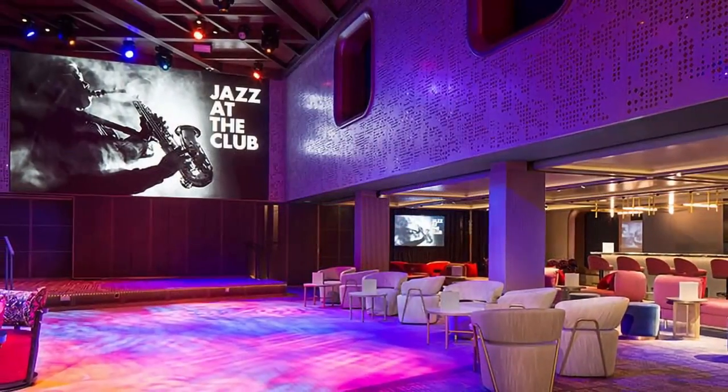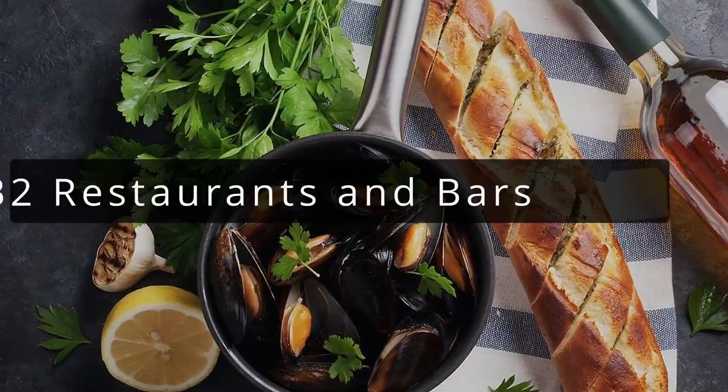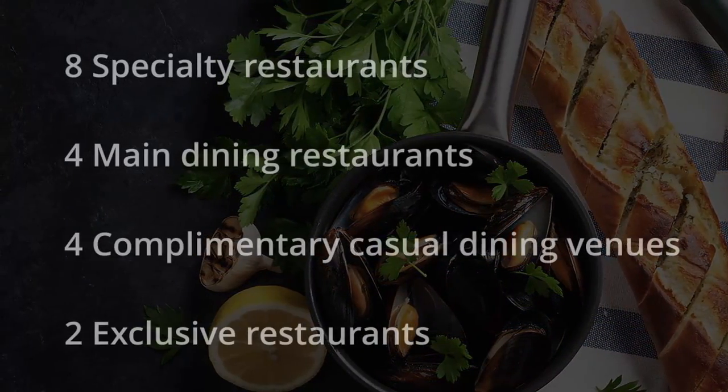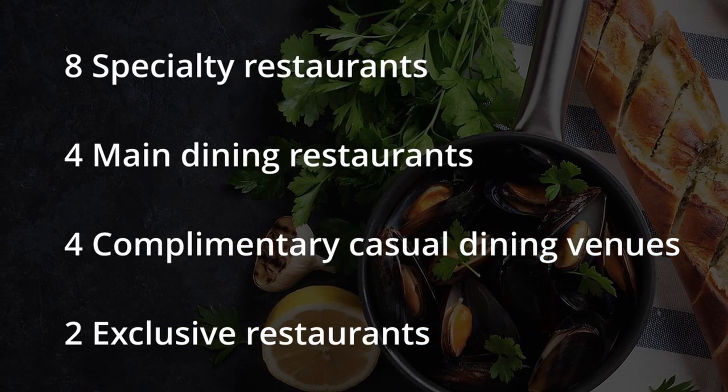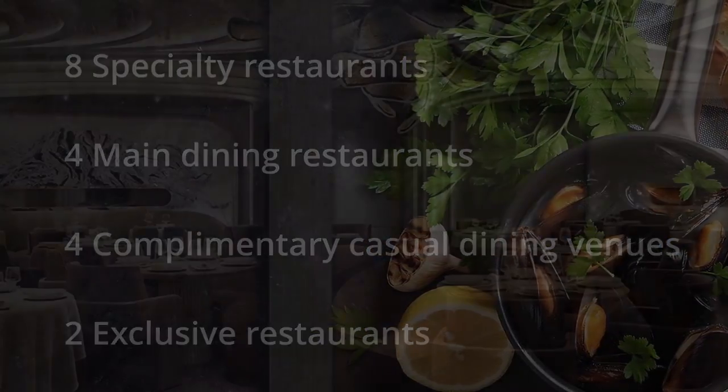Celebrity Ascent is a medium-sized ship with 1,646 staterooms and suites. The ship features 32 distinctive restaurants, bars, and lounges, including eight specialty restaurants, four main dining restaurants, four complimentary casual dining venues, and two exclusive restaurants.